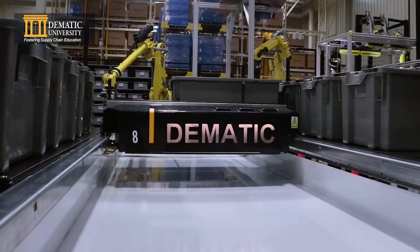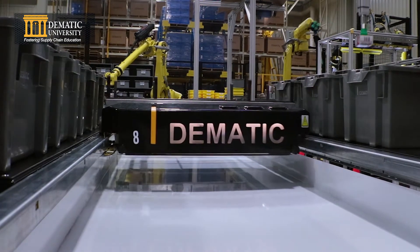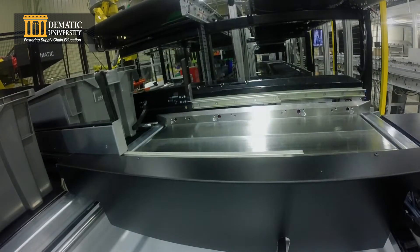The DEMATIC multi-shuttle will retrieve the full tote and deliver it to the conveyor to be palletized. If the conveyor is full, the full tote will be stored in a buffer storage area until required.